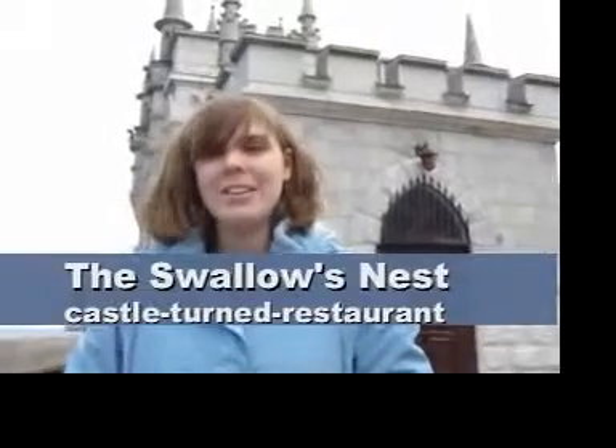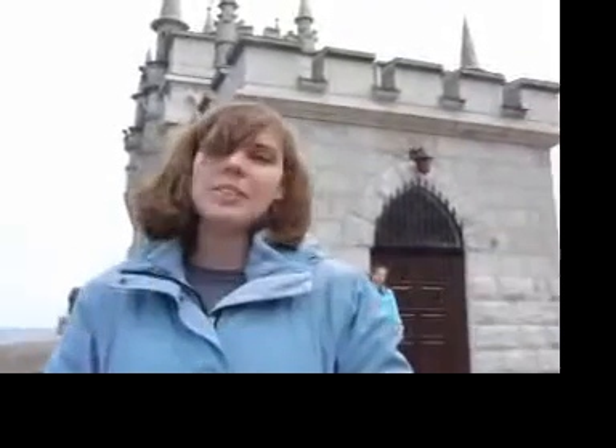One of the most popular sites you can see in the Yalta area is the castle on the cliff — the Swallow's Nest. The Swallow's Nest was built in 1912 and rebuilt in 1917. We don't know why it had to be rebuilt or what it was originally used for, but now it's used as an expensive restaurant where you can eat and have a nice view of the Black Sea and the surrounding area.